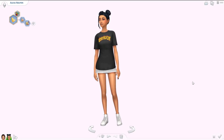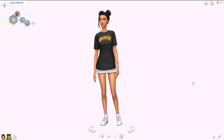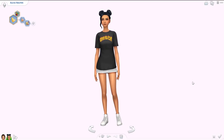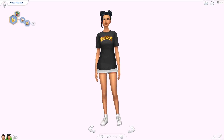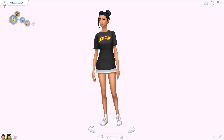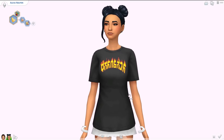This kit is base game compatible and has both hairs and clothing items. It will be publicly available for free download on the 21st of April, so just a couple of days to wait. If you want it now, I'll link it down below — it's up on Vikai's Patreon. Thank you so much to Vic for sending me this early!